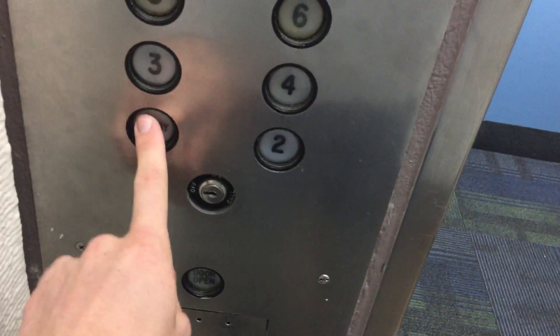Interesting starts and stops in this thing. Let's go back down to the lobby. Going down, we'll get a cab view. It's a very interesting cab — has seen many coats of paint.